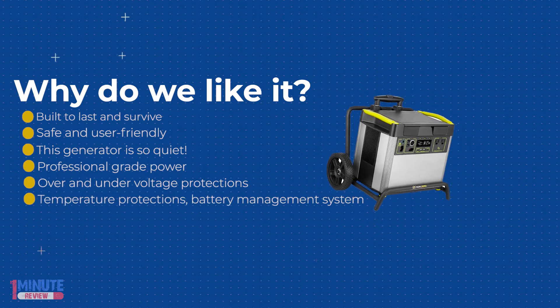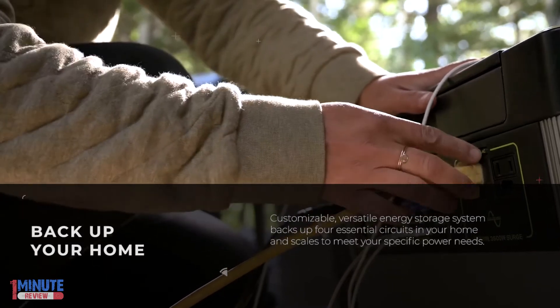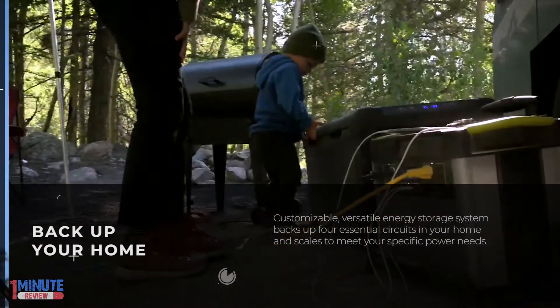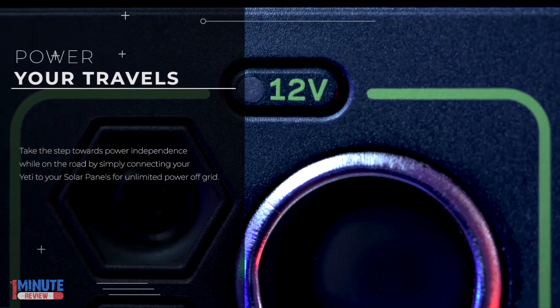Charge the Yeti 3000X from the sun with our portable solar panels while away from the grid, and keep it topped off from a wall outlet when you're home. This versatile energy storage system backs up four essential circuits in your home and scales to meet your specific power needs.